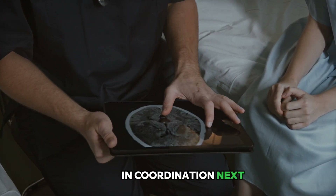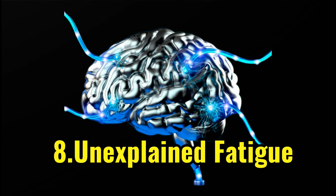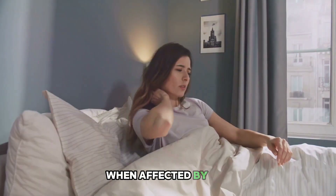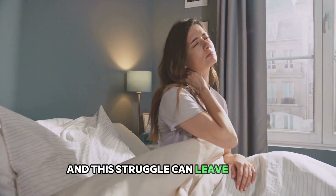The eighth sign is unexplained fatigue. A sudden, overwhelming sense of tiredness, lethargy, or lack of energy can be a sign of a stroke. This is because your brain, when affected by a stroke, struggles to function normally, and this struggle can leave you feeling extremely tired.